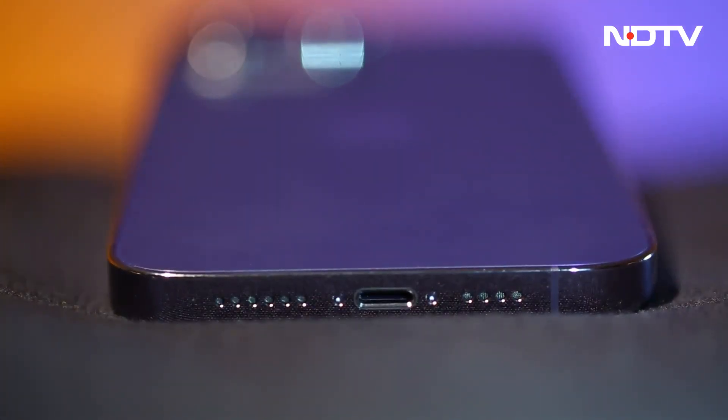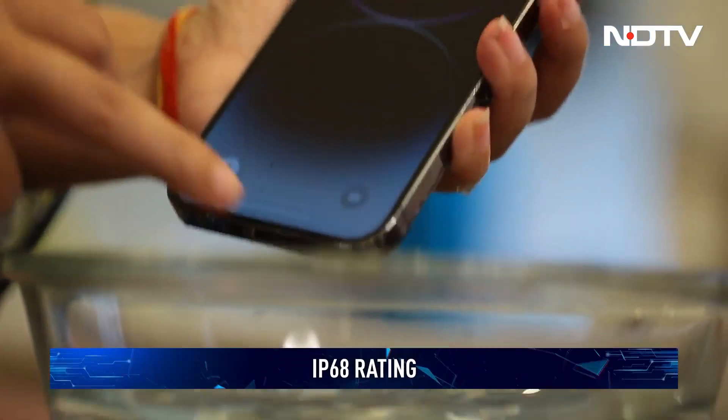Elsewhere, there's the usual high-quality dual-speaker system as well as an IP68 rating for dust and water resistance.